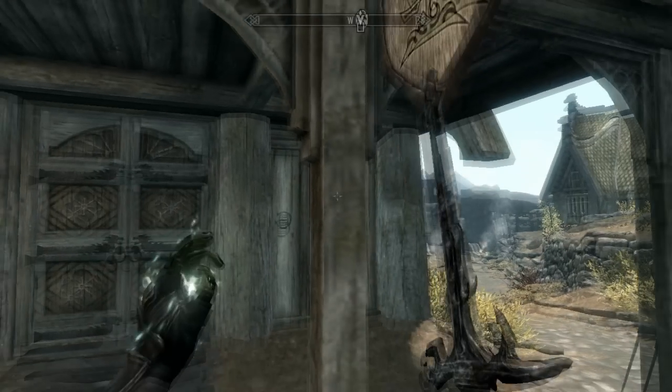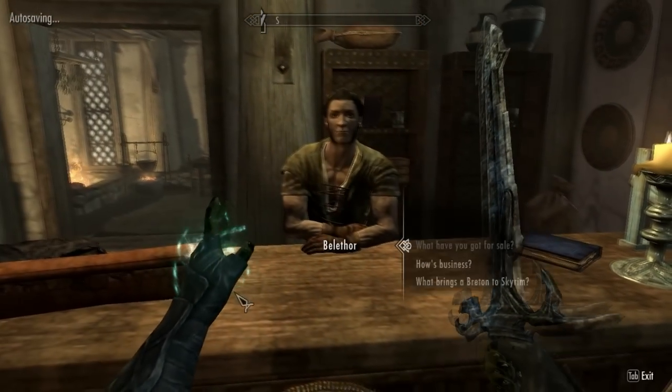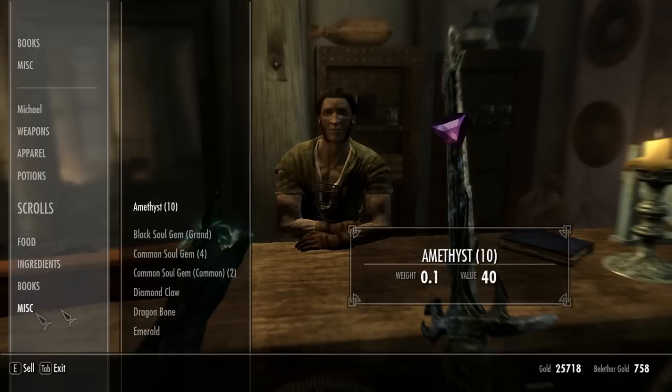So when you're in Whiterun, the best place for you to sell them is in the general goods store. I have not checked if other general goods stores work, but all you have to do is talk to this guy and you can sell your dragon bones.